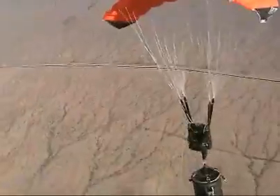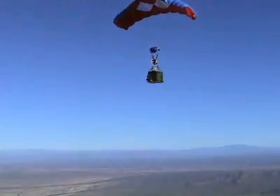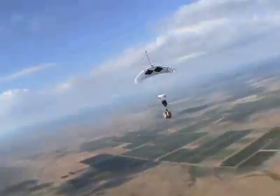The ONIX can be used for a multitude of purposes, from sensor delivery, to delivery of food, water, medical supplies, and fuel for military or humanitarian purposes, to delivery of munitions and other critical battlefield payloads.